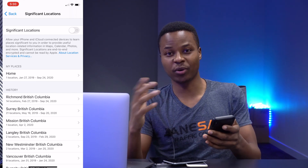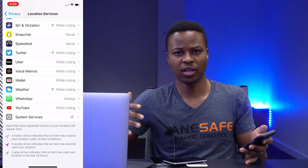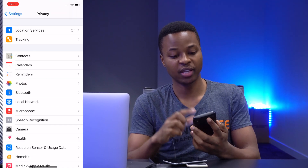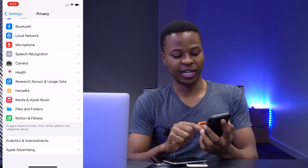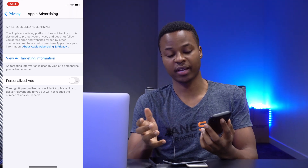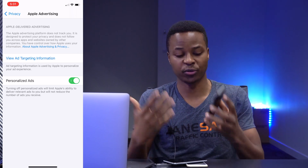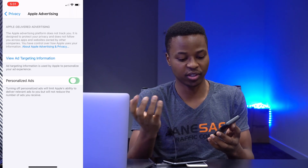Also, with regards to advertising — if you have ever searched for something and then noticed that you started receiving emails and ads related to what you searched for — what you want to do if you want to turn that off: go to Settings, then go to Privacy. This time around, go to where it says Apple Advertising. If you click there, you'll see the tab that says Personalized Ads. If you turn that on, it means you get ads depending on information collected from your device or things you search. But if you don't want personalized ads, you can just turn this off.